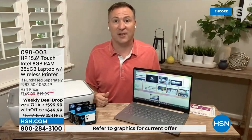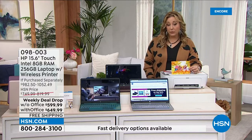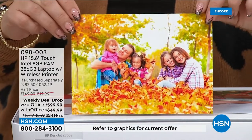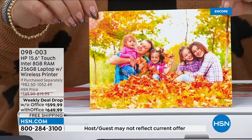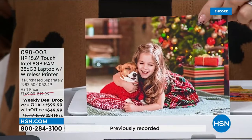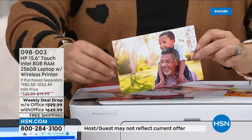You're also getting the HP printer, and I want to show you the print quality. It comes with HP Instant Ink — your computer will tell HP headquarters when you're low on ink, and new ink appears in your mailbox. I've had that service for three or four years and would never go back to wandering store aisles hoping they have your ink. Look at this gorgeous print quality — beautiful photos.